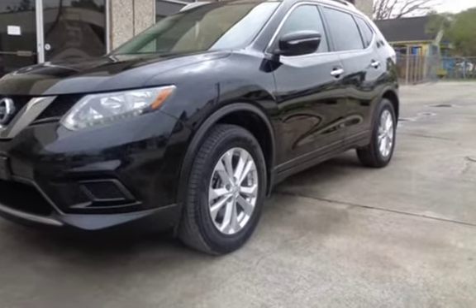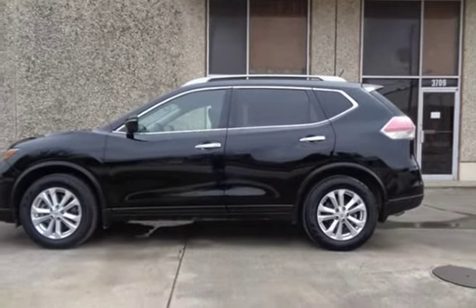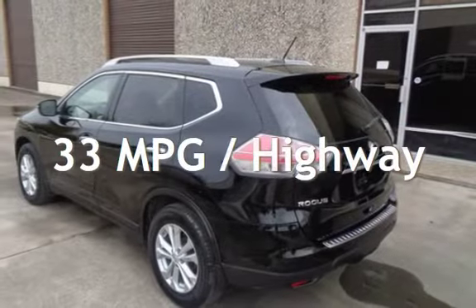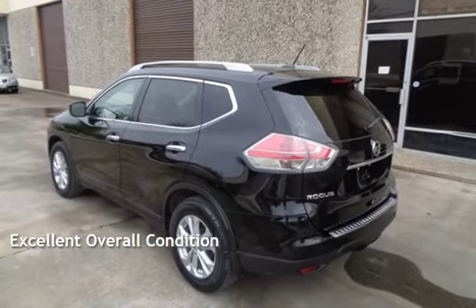This Nissan has less than 67,000 miles on the odometer. Estimated fuel economy for this vehicle is 26 miles per gallon in the city and 33 miles per gallon on the highway. This vehicle is in excellent overall condition.